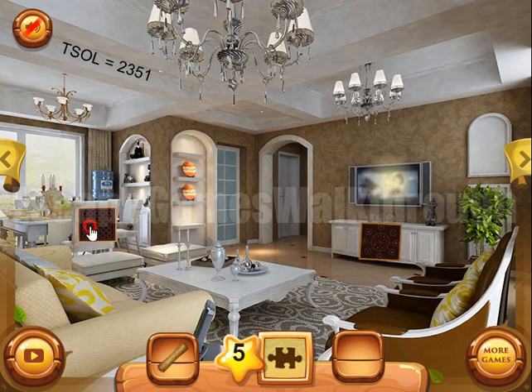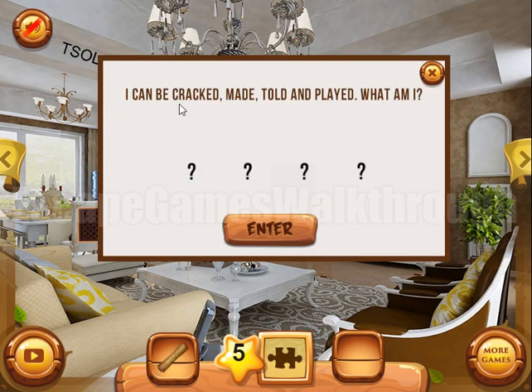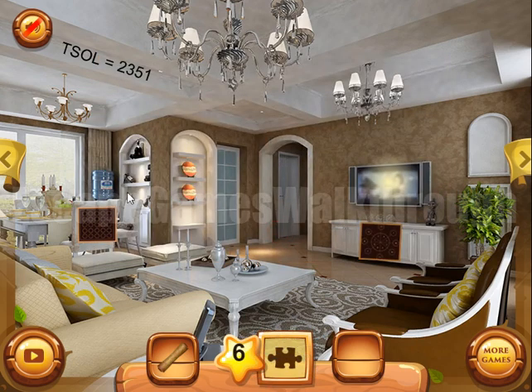Now let's solve this puzzle: I can be correct, made, told, and played — what am I? The answer is a joke, because a joke can be made, a joke can be told, and so on.